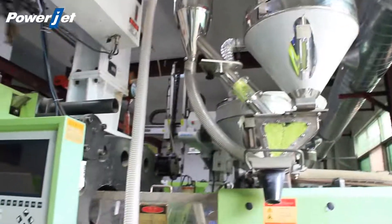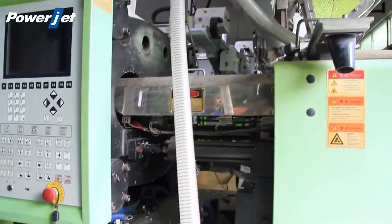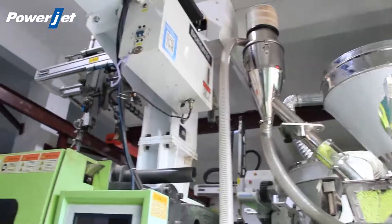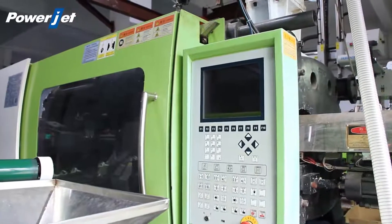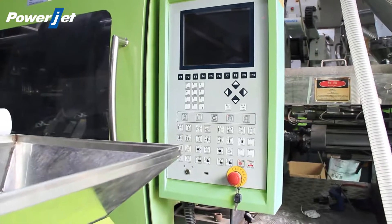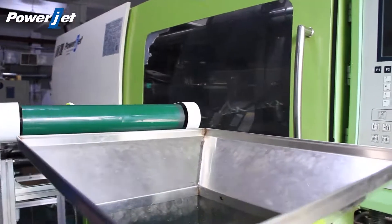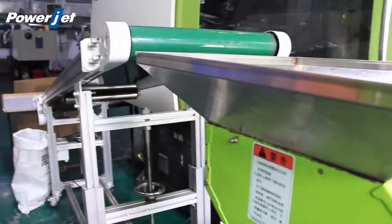This is our injection unit. There is an individual control system for each injection unit, suitable for producing clear double color products. We also use a special computer for this double color machine — Touchmation from Taiwan — which is excellent for human-computer interaction performance. The whole machine features external oil and water channels for the mold, making it easy to use and maintain.